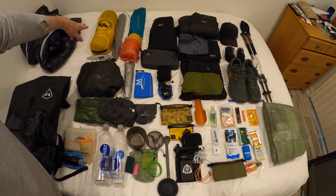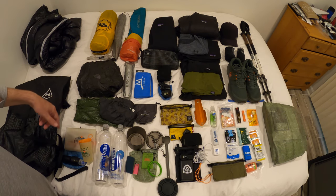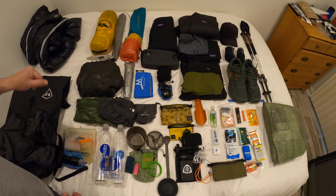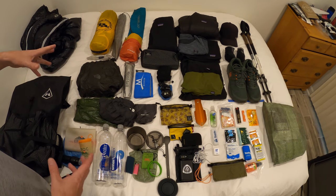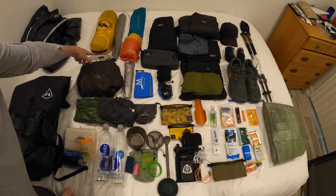Over here is the Big Agnes Fly Creek UL1 tent — this is the HV or high volume tent. I've been using this on pretty much all of my hikes when I'm doing longer distances. I have my stakes in a Z-Packs tent pole bag and then also the Allman's Right stake bag down below.